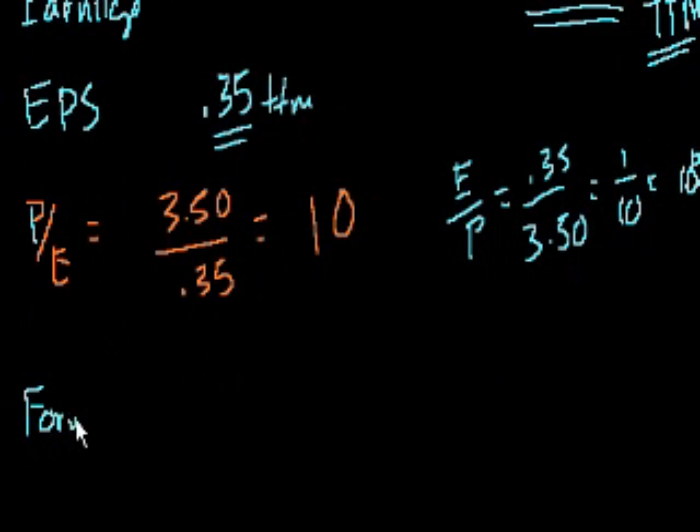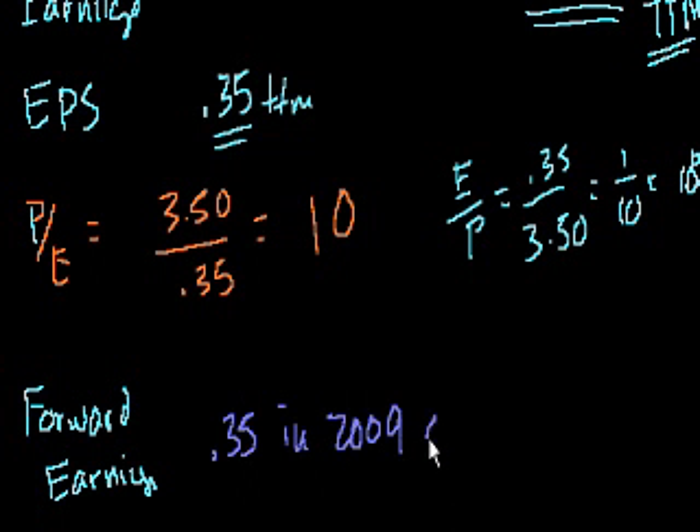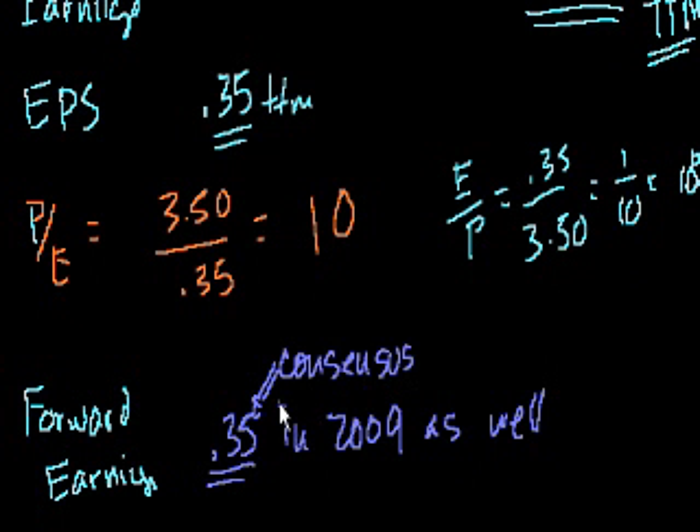Forward earnings are analyst predictions for the coming year. Analysts with MBAs and CFAs write research reports — they model the company, meet with management, and analyze the industry. If they're good, they come up with a number, like $0.35 for 2009. For a well-followed company, there might be 10 to 20 analysts, and the average of all their estimates is called the consensus.